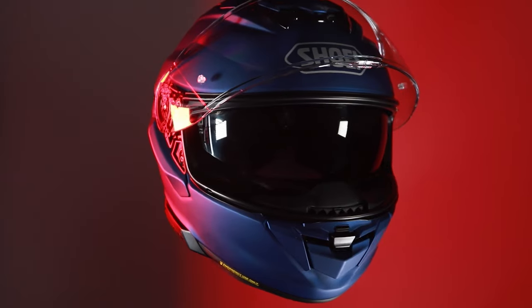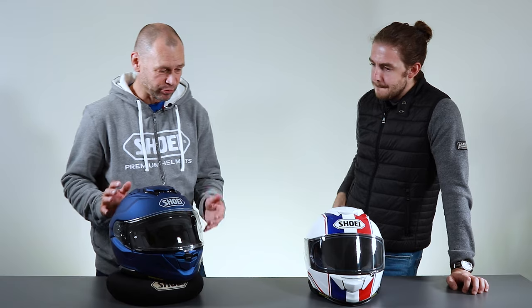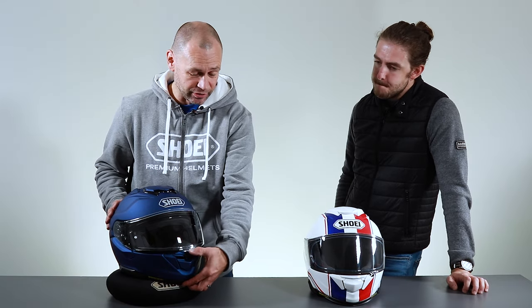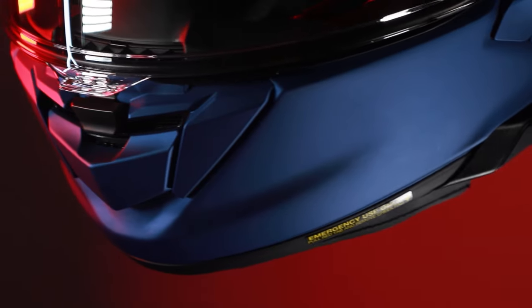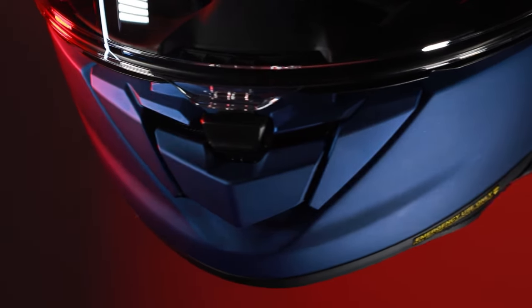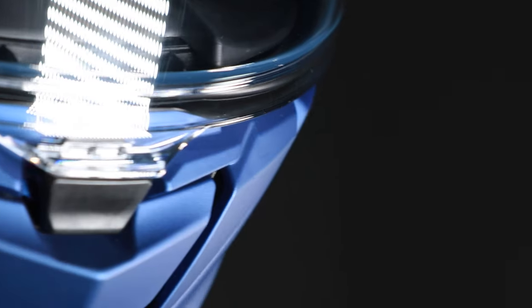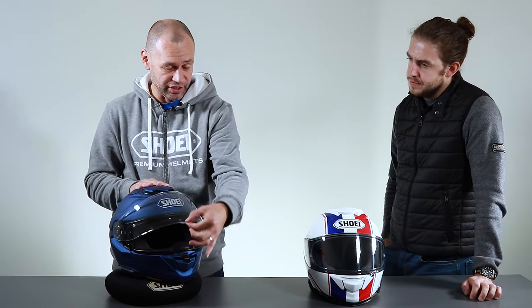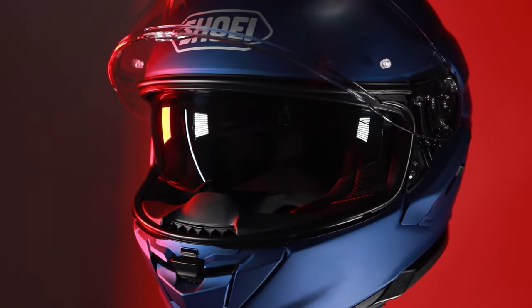The most visual change that everybody would notice is that the visor now has a centre lock rather than the side lock of the GT Air 2. That's been done for a number of reasons, one of which is to avoid distortion of the visor as it opens. With the centre opening visor it just decreases the distortion if you're lifting it from the left hand side.